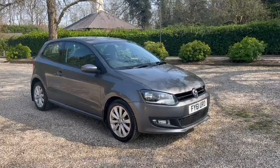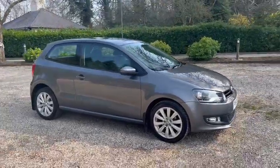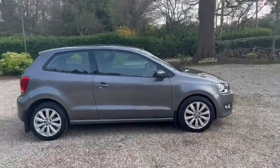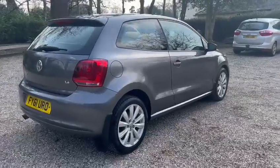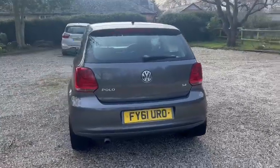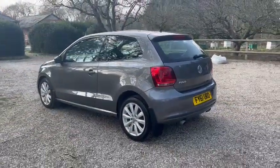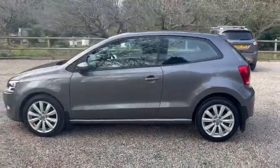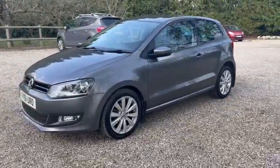Here we have a Volkswagen Polo SEL Edition automatic with warranted low miles of just 49,000. It benefits from the fully automatic gearbox and just one former owner from new. We also have seven service stamps in the book, it comes with a new service, and the MOT expires March 2023.